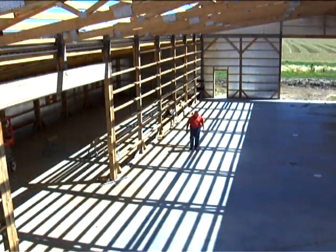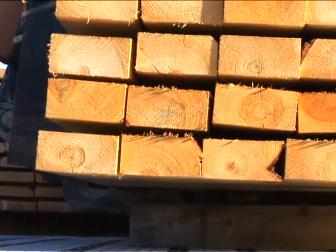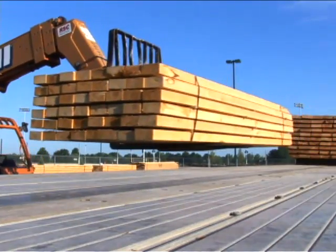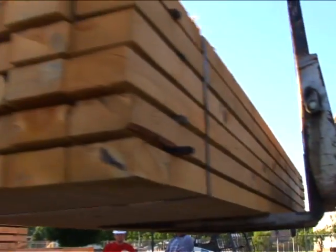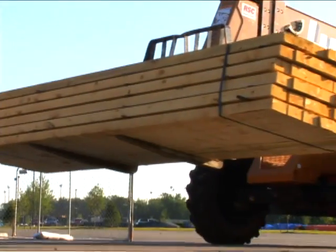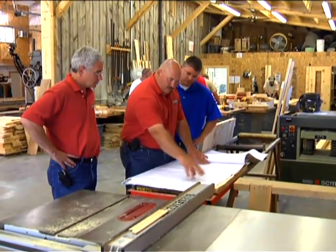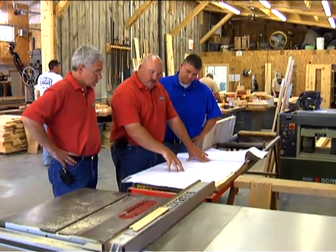Sand Creek uses true full dimensional lumber. We're rough cut, full dimension. So when we say you get a two by six, you actually get a two inch by six inch — it's two by six. Unlike kiln dried lumber, which has a smaller dimension, once you make that transition to full scale, full dimensional lumber, you have to accommodate for that, and we do that on our plans, where we show you how to adjust your layout to accommodate for this.